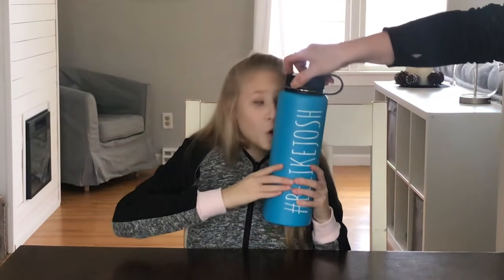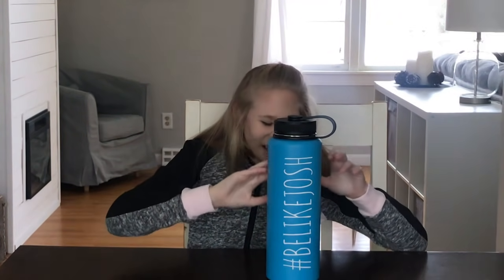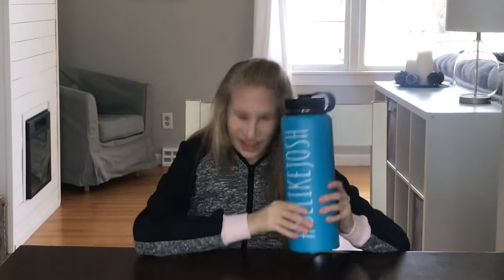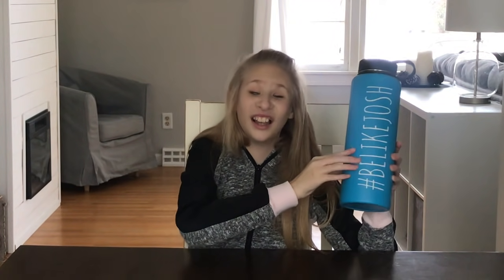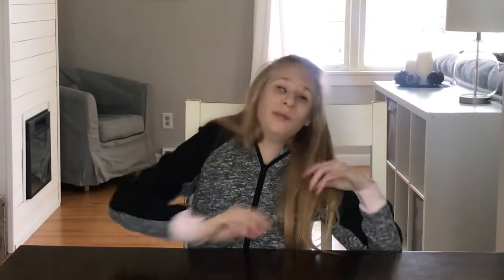Let me show them the hashtag. It says hashtag 'Be Like Josh.' That's the one we take when we want to bring a lot of liquids, right? Yeah. Then we all share it.